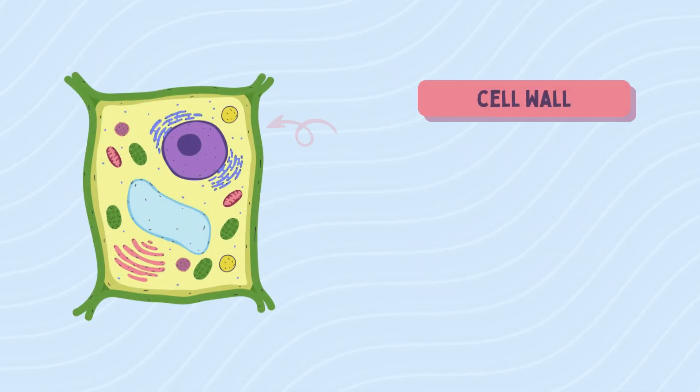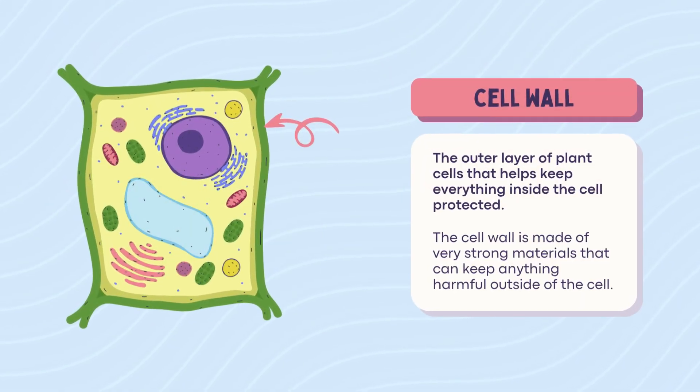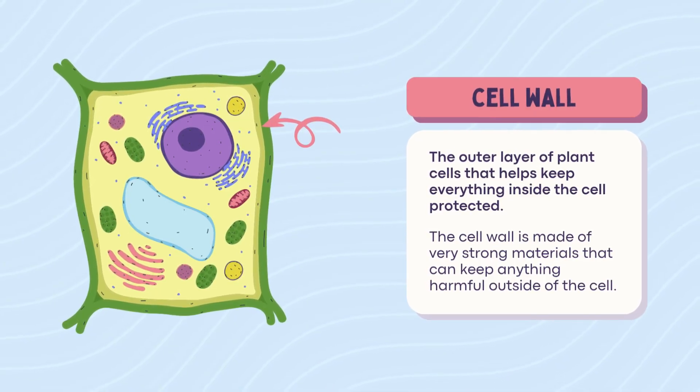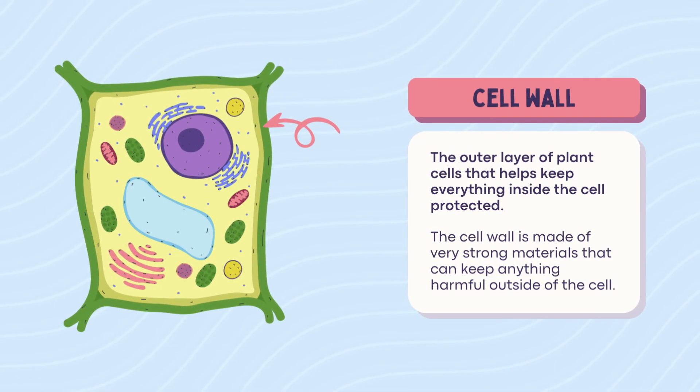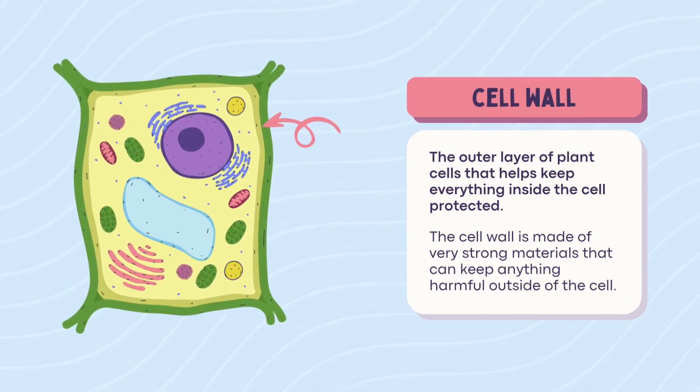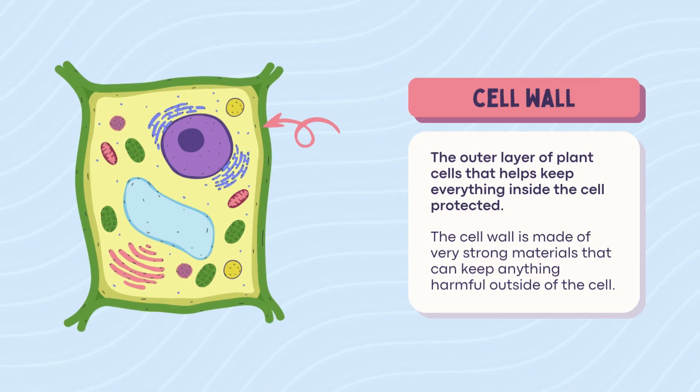Cell wall — plant only. Only plants get this tough guy, the cell wall. It's like armor, keeps the plant upright, strong, and protected. Made of sturdy material. Think plant cell equals a Minecraft house with obsidian walls. Animal cells? Nope, no walls — we like flexibility.